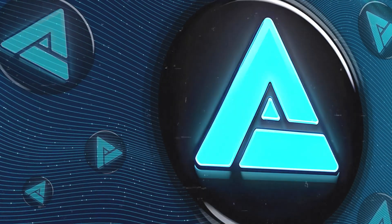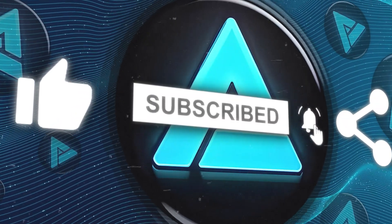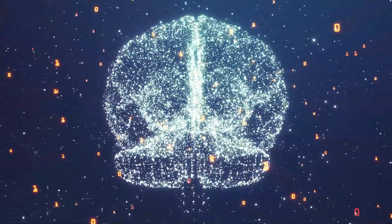Alright, that wraps up our video. If you liked it, please consider subscribing and sharing so we can keep bringing more content like this. Thanks for watching and see you in the next one.